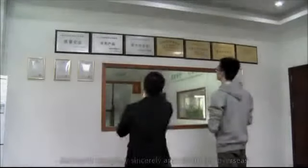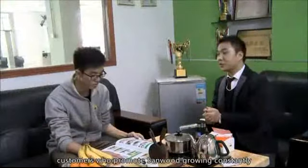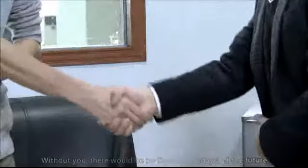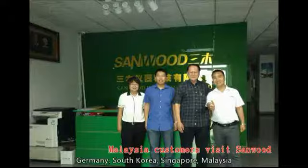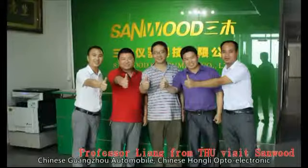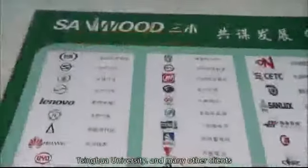Main Customers. Sandwood Company sincerely appreciates the overseas customers who have helped Sandwood grow constantly. Without you, there would be no Sandwood today or in the future. We have successfully reached long-term agreements with customers from Russia, Germany, South Korea, Singapore, Malaysia, Guangzhou Automobile, Hongli Opto-Electronic, Tsinghua University, and many other clients.